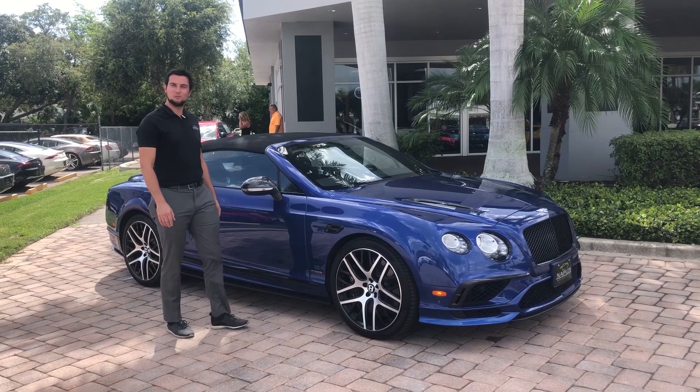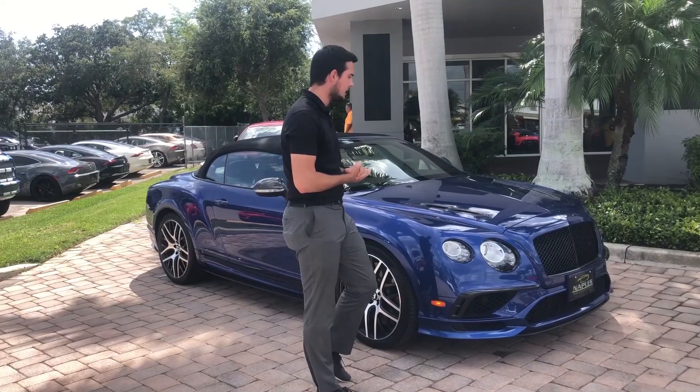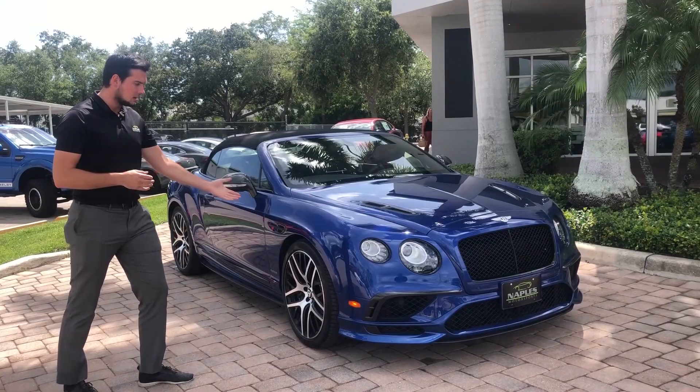Hey guys, welcome back to Naples Motorsports. My name is Alex Viviora, and with us here I have probably one of the more rare Bentleys that we've had in — a 2018 Bentley Continental GT Supersports.